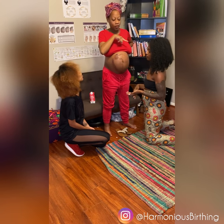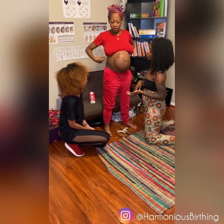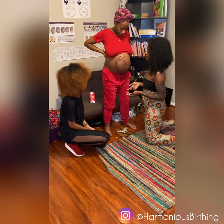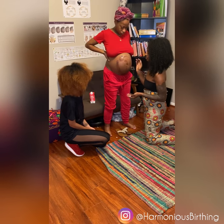Now last week, baby was actually sitting vertex or sideways, and I had her do some exercises and be very cognizant of her positioning throughout the day. And so this week, now we have baby head down in a great position.